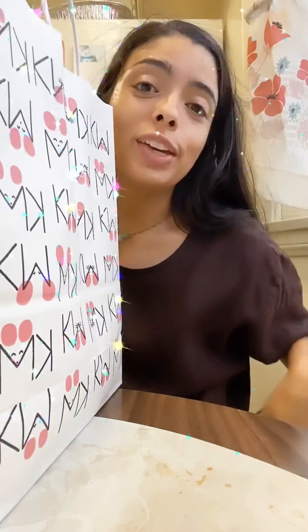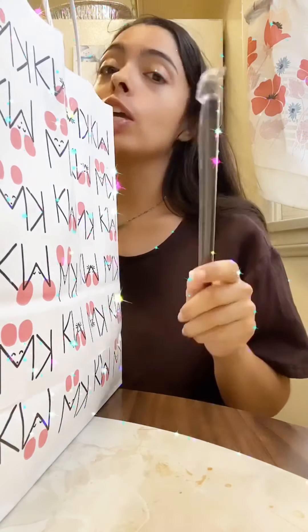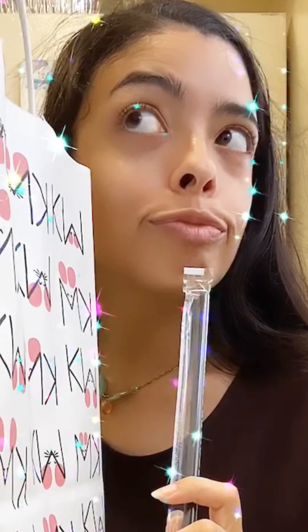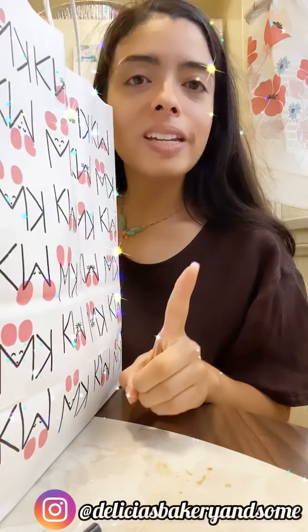I wanted to make this little haul video showing you what I got from all my beautiful local businesses, and maybe you might want to check them out too. The first stop I made was at Delicia's Bakery.